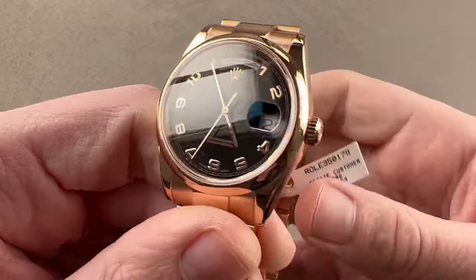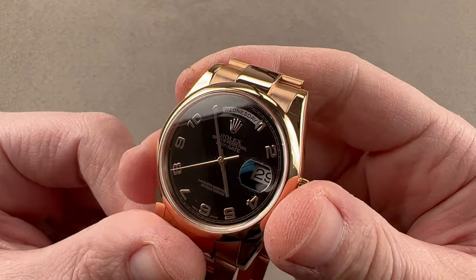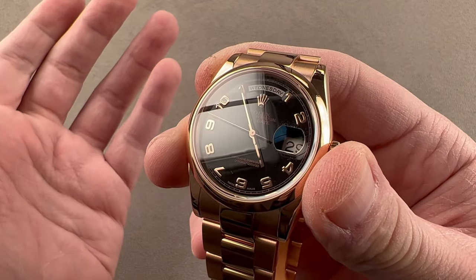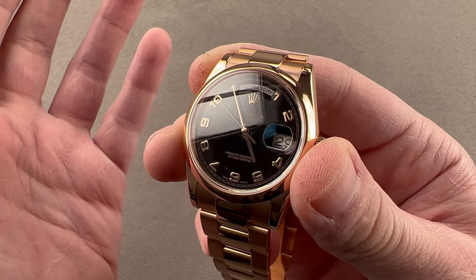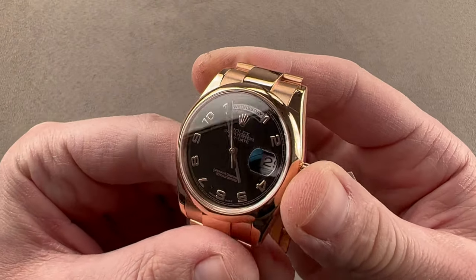Inside we have caliber 3155, which is a bi-directional automatic winder with a 48-hour power reserve. It has hacking, it has the double quick set, and it is a COSC-certified Swiss chronometer. It pivots on 31 jewels, beats at 8 beats per second, is braced against shock by a full balance bridge and a free-sprung balance, and uses a handmade Breguet over-coil hairspring to keep excellent, consistent time in every position with respect to gravity — which helps it through the COSC chronometer test.